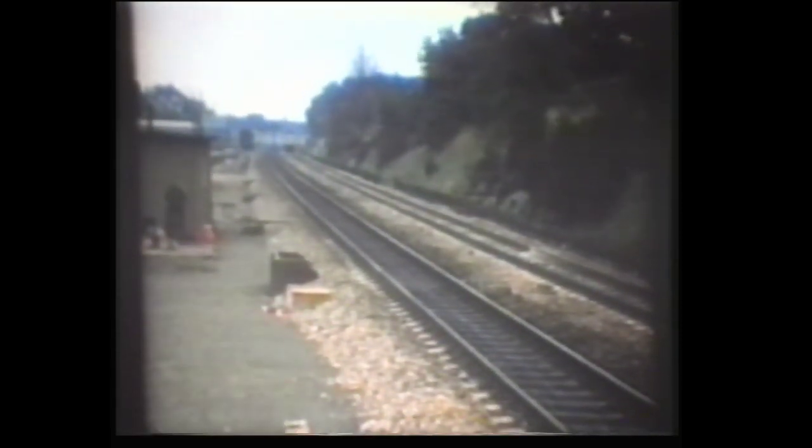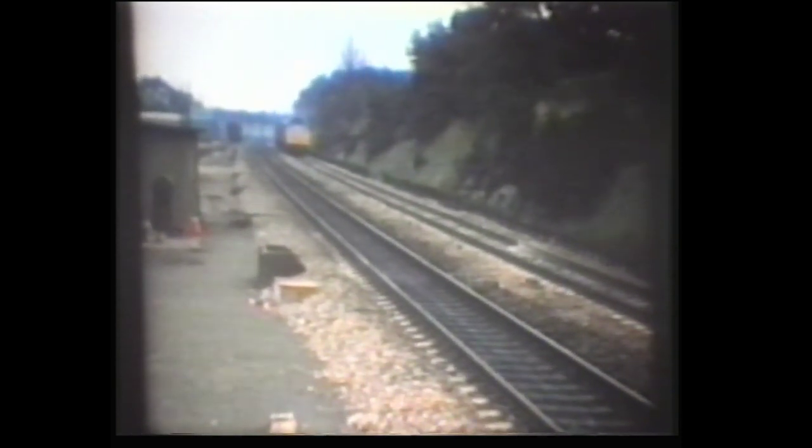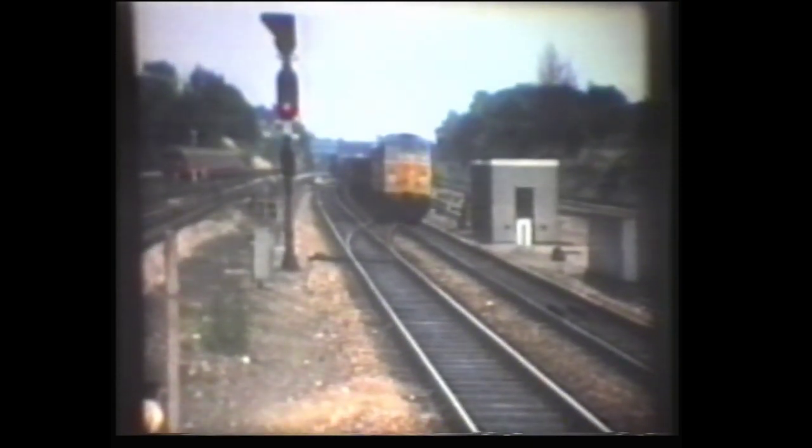This Class 31 was on the Western Region at Ealing Broadway. And so was this one, number 31117.